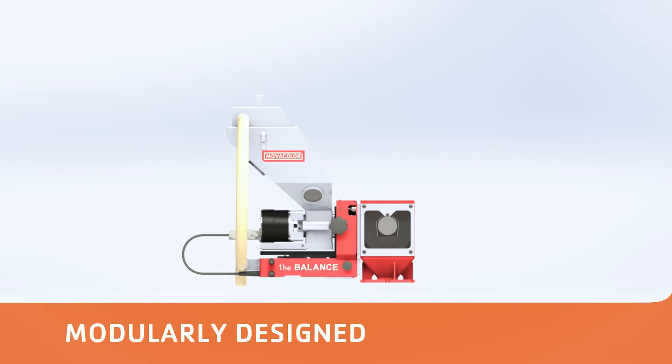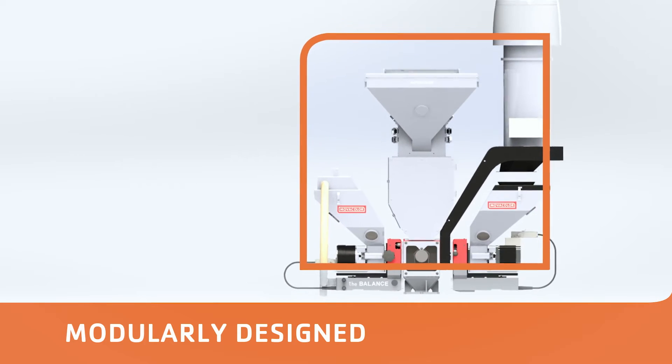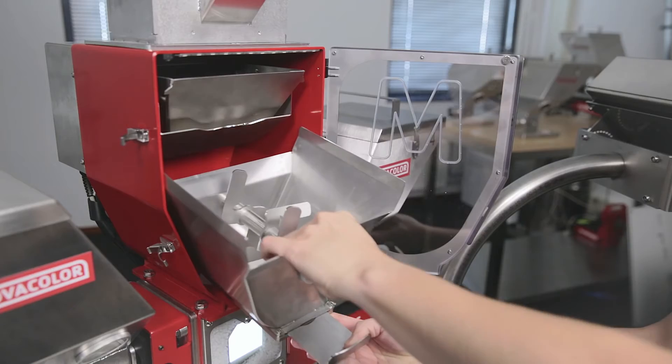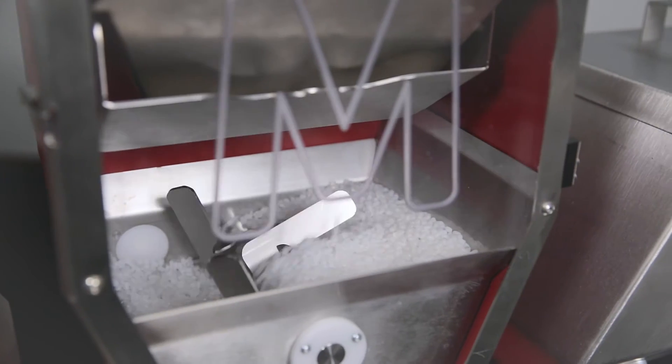The modularly designed systems provide the flexibility to grow with the production process. As requirements change, so does the system. This allows you to easily adapt to new products as the market demands them.